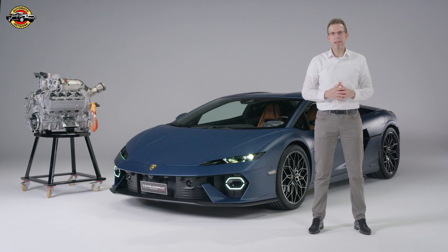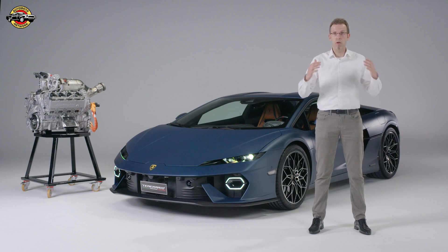The Temerario features an entirely new drivetrain. The architecture consists of two axial flux electric motors on the front axle. The battery is positioned in the tunnel, enabling a very low center of gravity. At the rear, the brand new V8 twin-turbo hybrid engine combines the combustion engine with an electric axial flux machine, paired with an eight-speed double-clutch transversal gearbox.